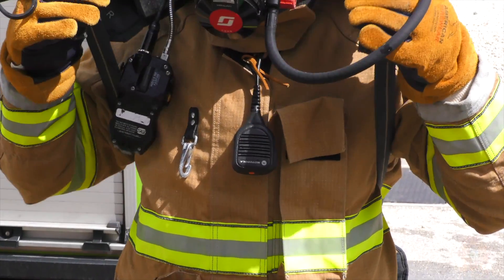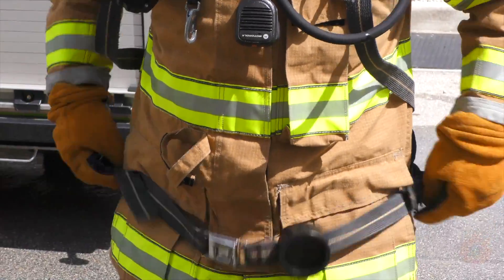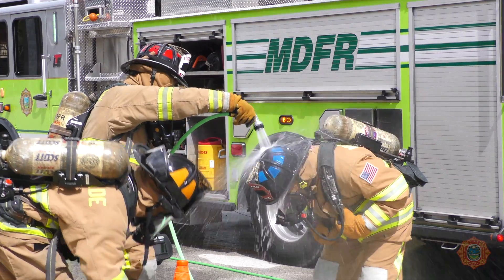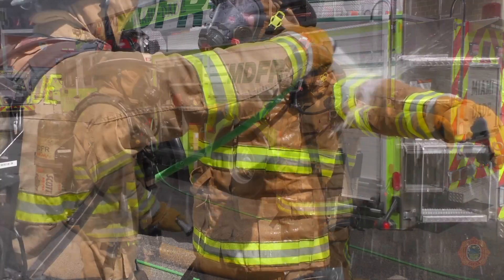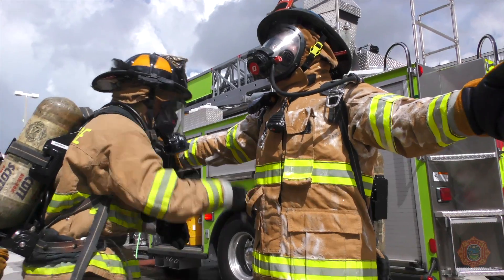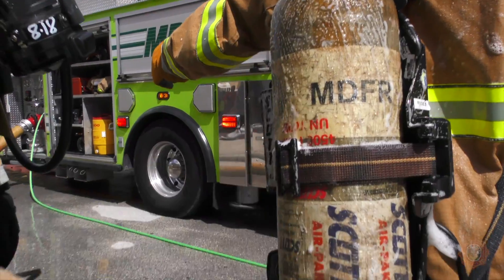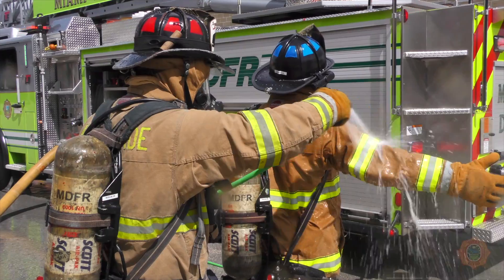Loosen the shoulder and waist straps on the SCBA of the firefighter that will be decontaminated. The firefighter being decontaminated will lean forward and the helmet will be briefly rinsed. The firefighter will stand up straight and hold his arms out to the sides while being rinsed with water front and back from the collar line down. Working from the collar line down to the boots, using a soft bristle brush and the soap and water mixture prepared by the engine driver, the firefighter will be scrubbed and then rinsed with water.